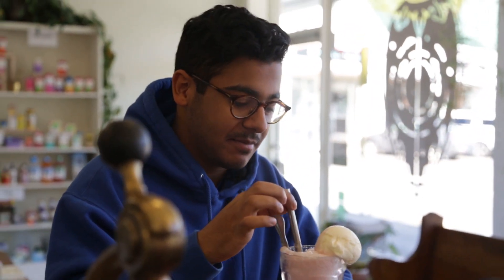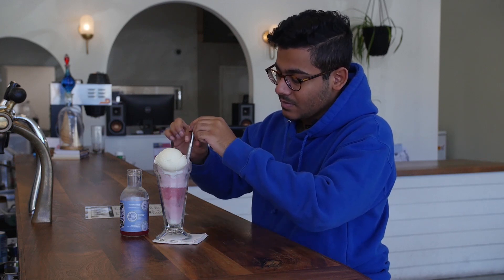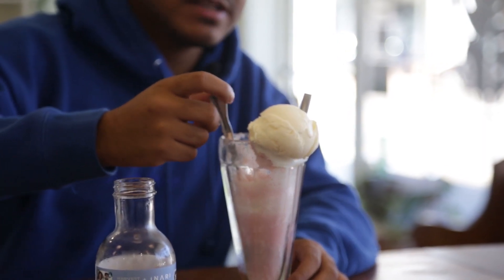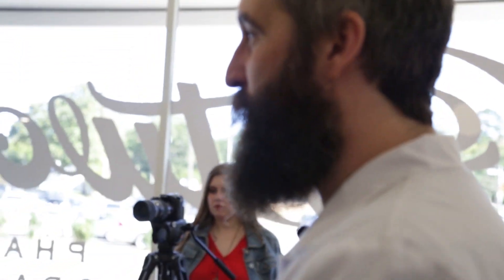Wow, that's got a kick to it. I really like it with the ice cream — it cuts the sweetness and the bitterness of the kombucha. I mixed it together and it tastes great, it looks beautiful. It's something I would never think to try, but honestly it's worth it to come try this. Personally I love kombucha — it's a healthy alternative to soda, good for your gut health. But if you're unsure about it, just add a scoop of ice cream.